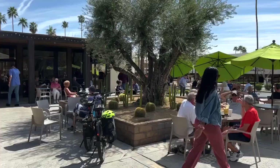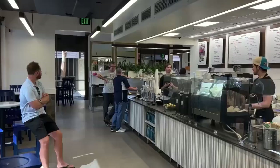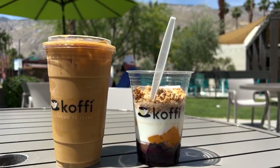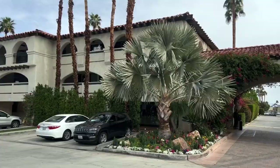A few blocks away from Palm Canyon Drive is another coffee location that has an outdoor area with plenty of seating and a different backdrop of the mountains. It's a very popular spot for both locals and visitors and I never get tired of their blackberry peach yogurt parfait.